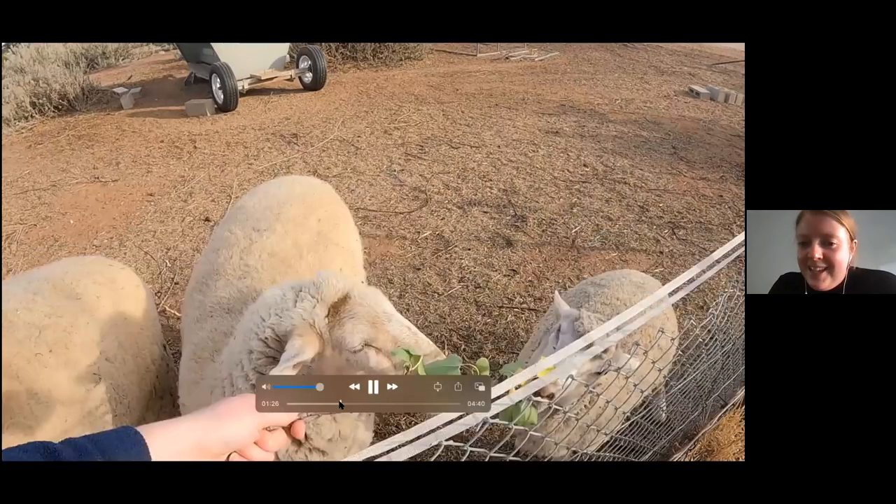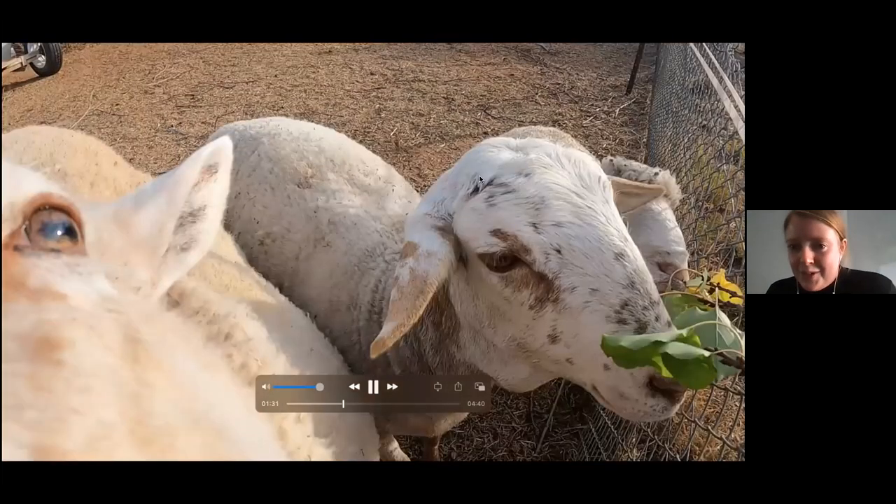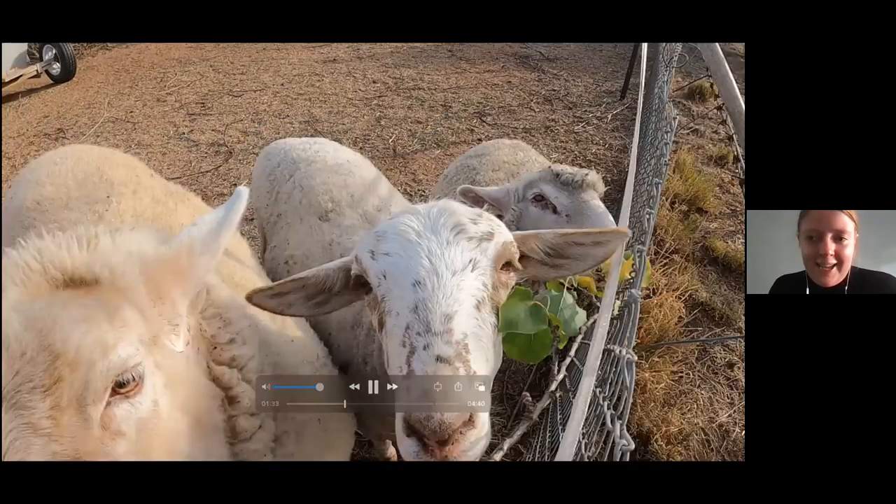This little lamb down here, her name is Donna, and she was a little bit sick when she was born and she hasn't grown quite as big as the others, but she's getting better now.